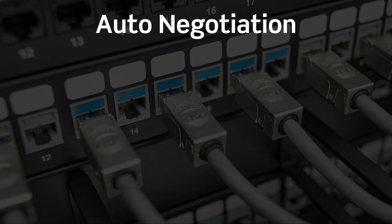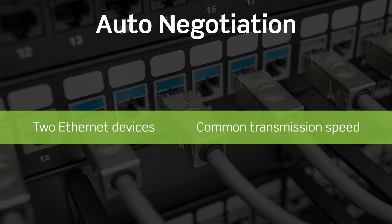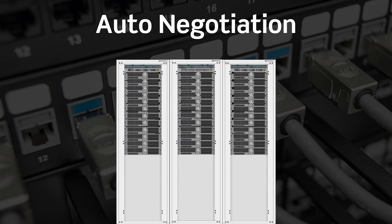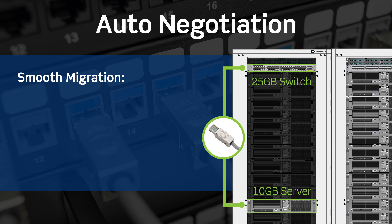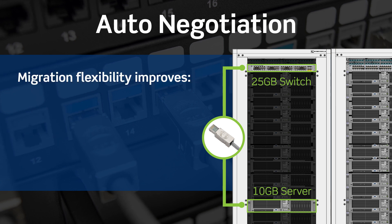With auto-negotiation and backwards compatibility, two Ethernet devices can connect to each other and select a common transmission speed that both devices support. For example, 25 gig switches can communicate with 10 gig servers or even 1 gig servers over CAT 8 connectivity. This ability allows for the migration to 10, 25, or 40 gig networks to be done in phases, creating more flexibility in terms of timing, disruption, and cost.